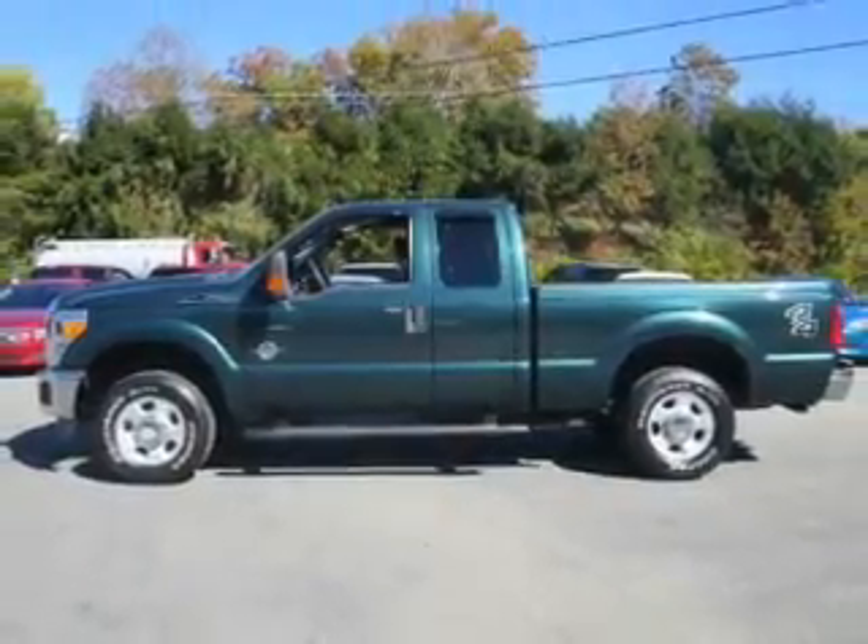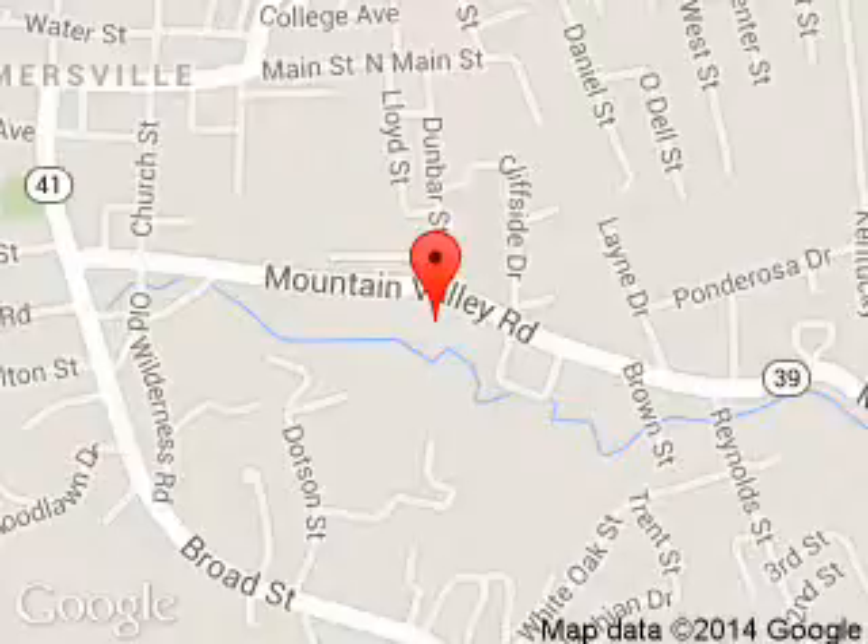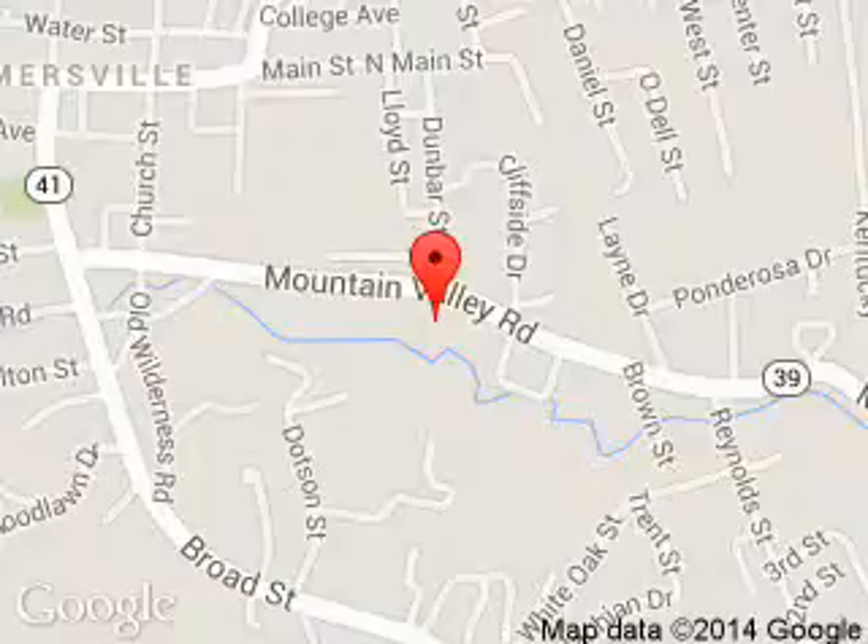Call or click to contact us today. MidState Ford is dedicated to doing everything possible to ensure that the experience you have selecting your next vehicle is a pleasant one. We are located at 1000 Arbuckle Road, Summersville, West Virginia 26651.